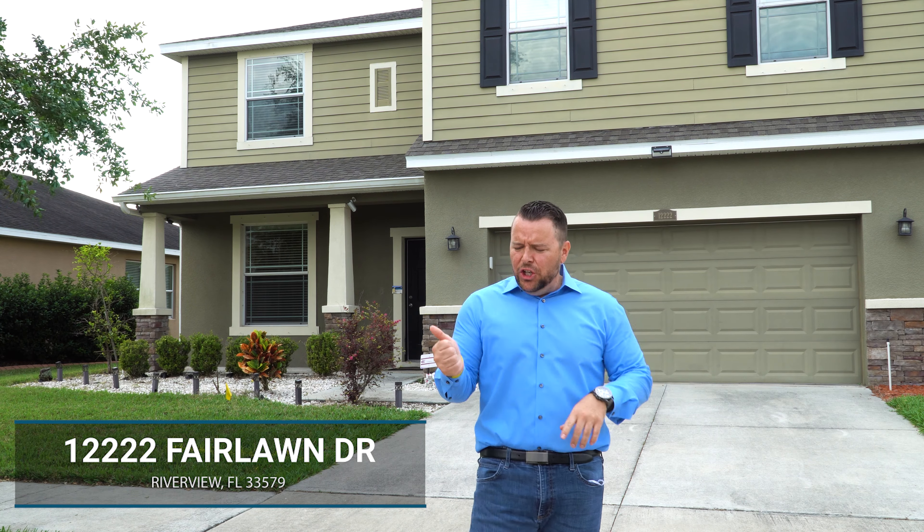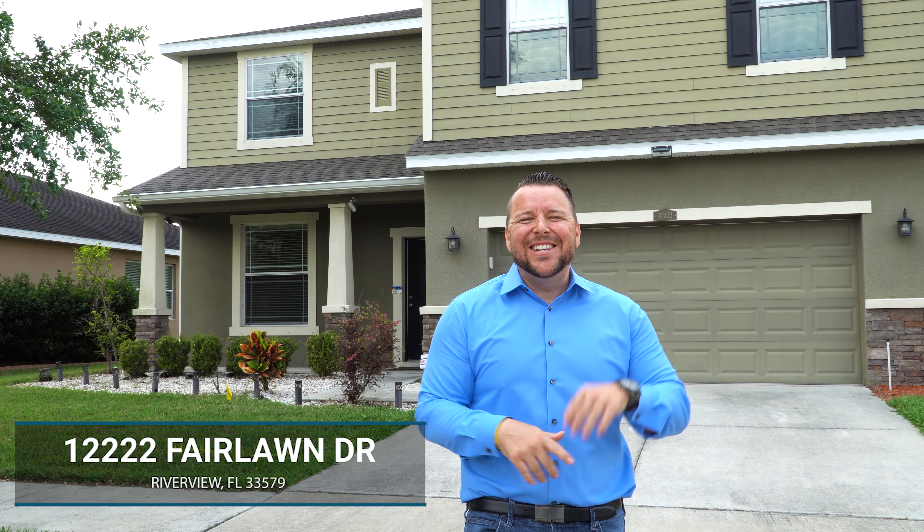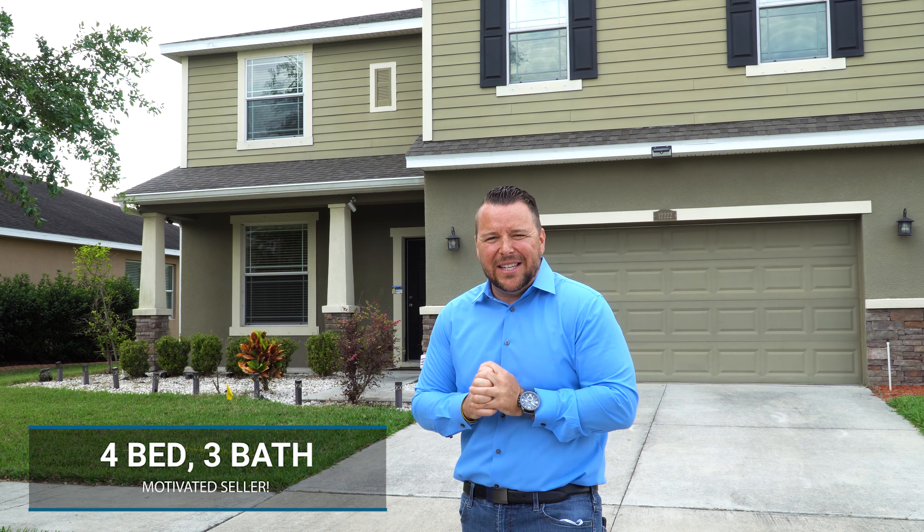What's up guys? It's Karen and I'm here at 12222 Fairlong Drive here in Panther Trace, Riverview, Florida. I'm going to take you on a picture collage tour because I want to tell you some things about this house.